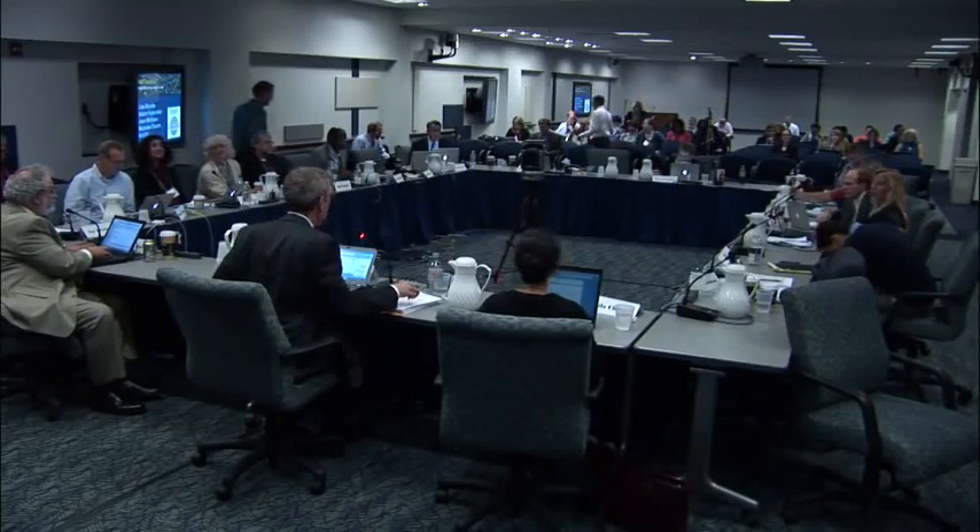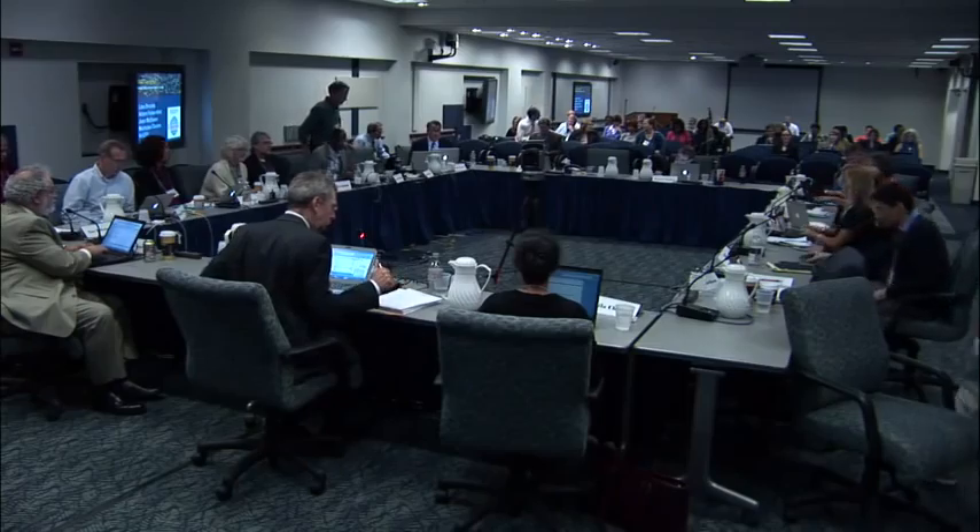Okay, why don't we go ahead and start. We're going to have a program, a project update on 1,000 Genomes Now by Lisa Brooks. Okay, thank you.